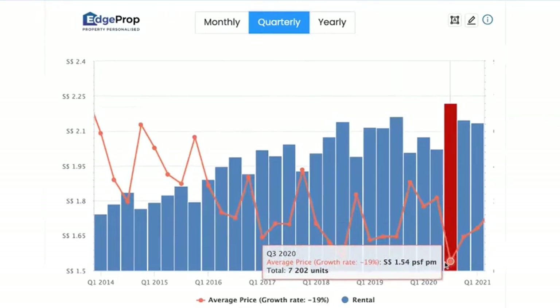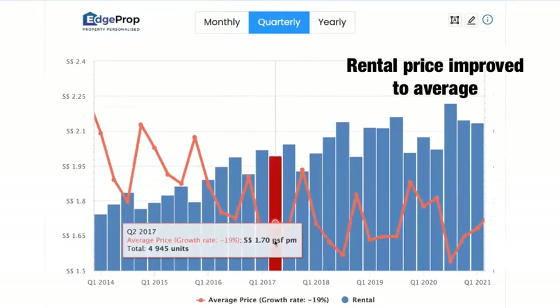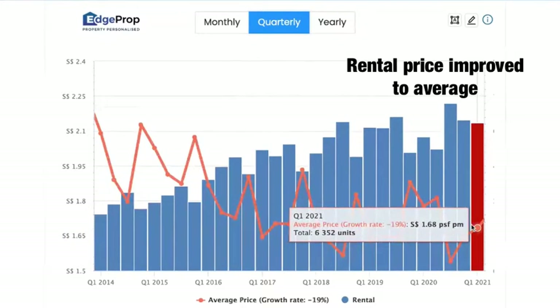So there is still attractiveness to this area. In terms of rental prices, the rental price has improved since two quarters ago. However, it has improved to a price that is actually on an average rental price as well that we see in the RCR region.